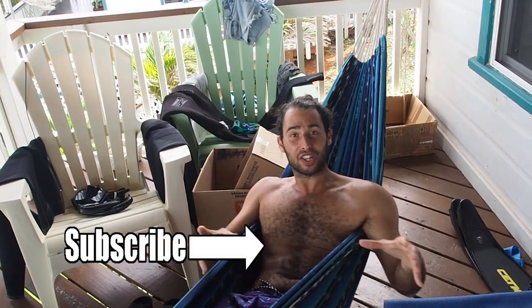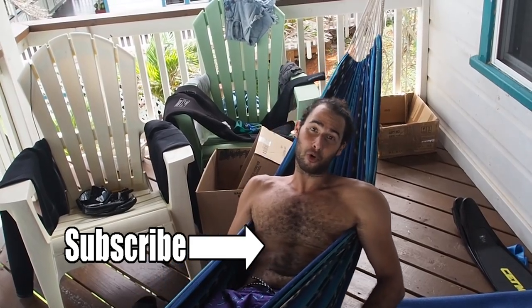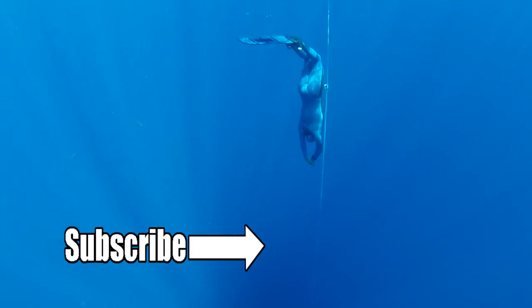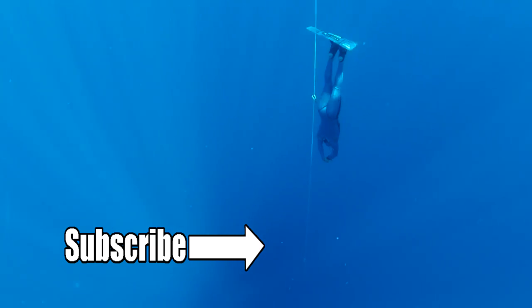Everything's going really well — diving is going great. Other competitors are starting to arrive on the island now. If you're keen to see more about what we get up to in the lead up to and during the competition, make sure you subscribe and keep watching. I'll be releasing a lot of videos about the freediving world championships over the next four weeks. Anyway guys, I'll see you in the water somewhere. Have a good one. Bye!